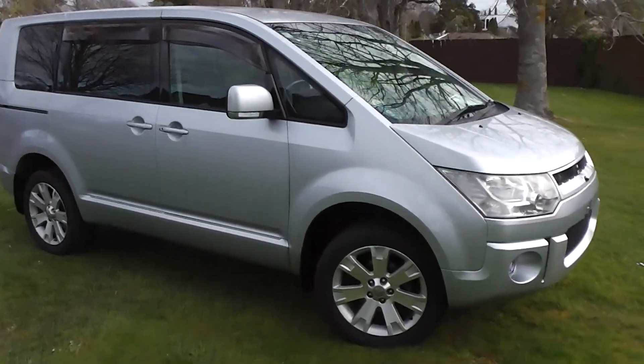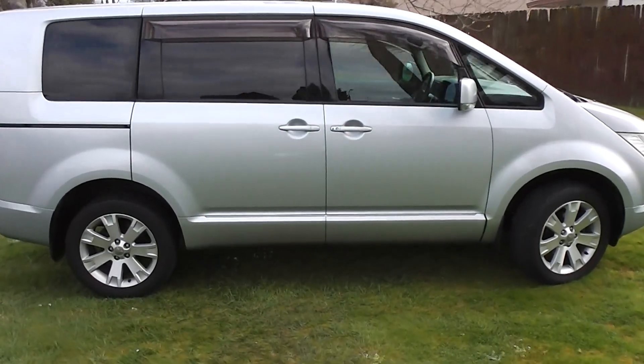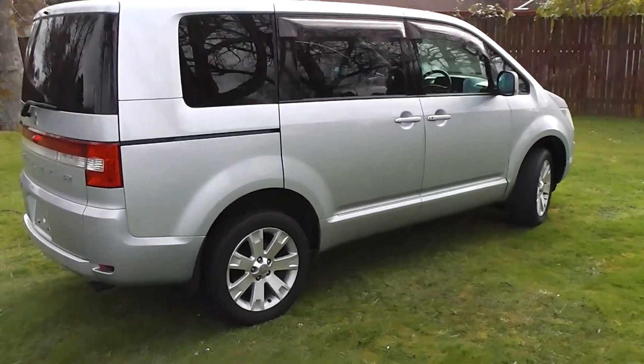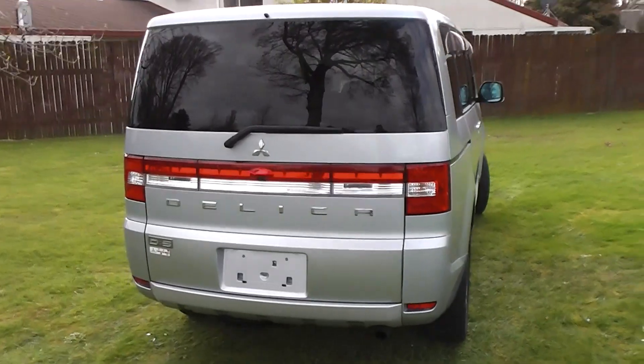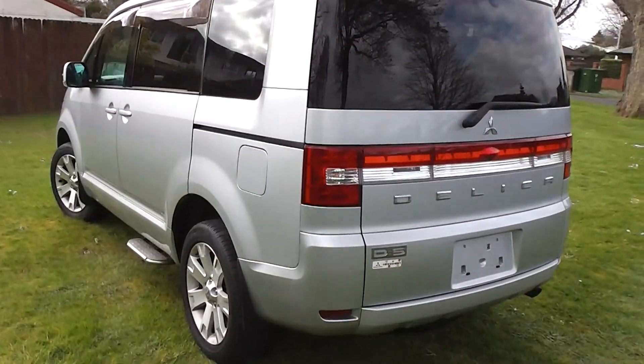Hi, Peter Day here. Take a look at this — it's a 2007 Mitsubishi Delica D5 G-Spec model. It's an eight-seat, four-wheel drive people mover. It has traveled 124,000 kilometers, and it comes with AA mileage verification as to the correct odometer reading.